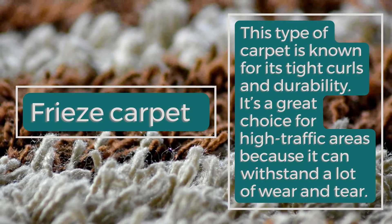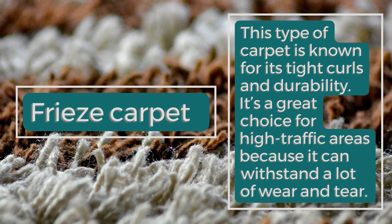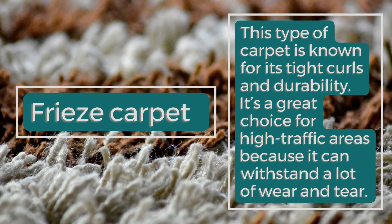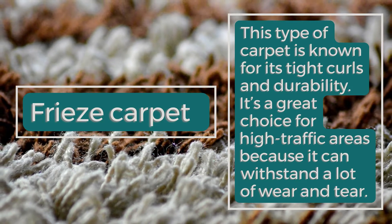Frieze Carpet: This type of carpet is known for its tight curls and durability. It's a great choice for high-traffic areas because it can withstand a lot of wear and tear.